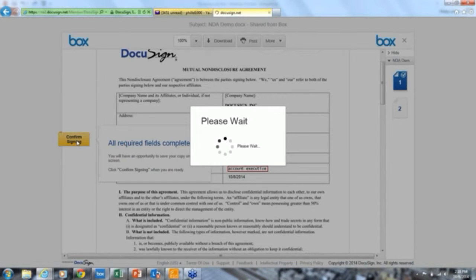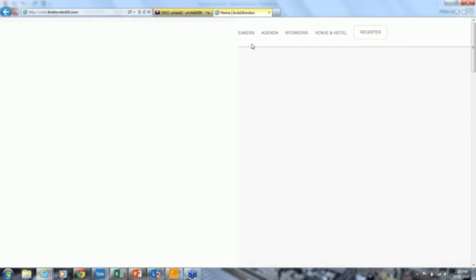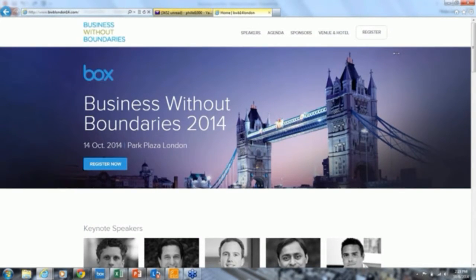I hit Confirm Signing. At this stage, sender and signer receive a copy back via email and also back into Box and Salesforce. You can also take customers back to websites of your choosing — here Box is advertising their upcoming Business Without Boundaries event, which is next Tuesday at Park Plaza in London. It really shows how organizations can brand the documents they send out for signature.